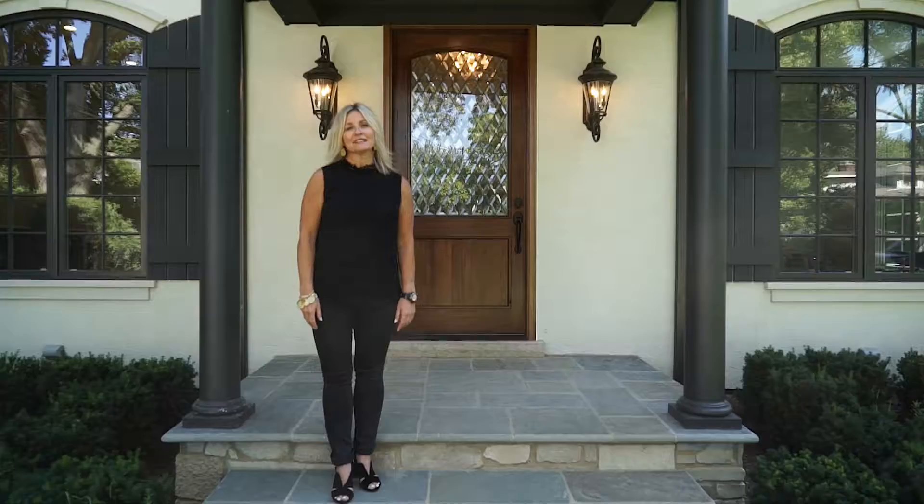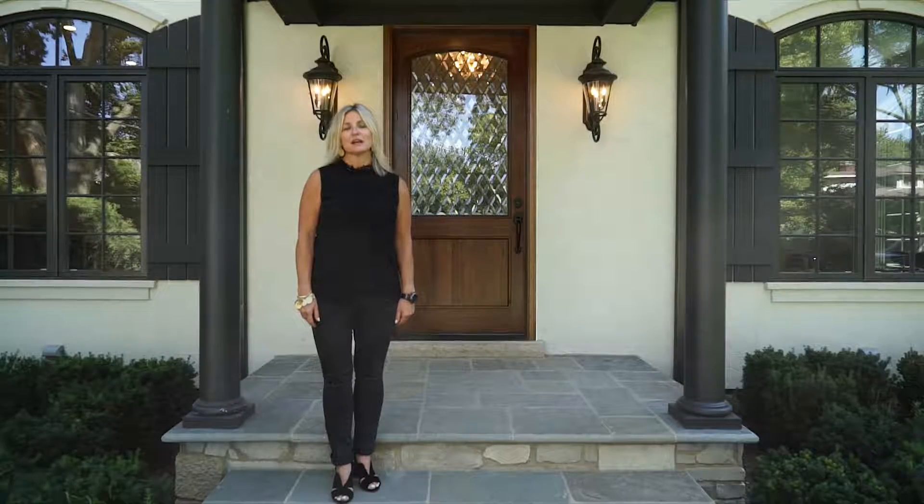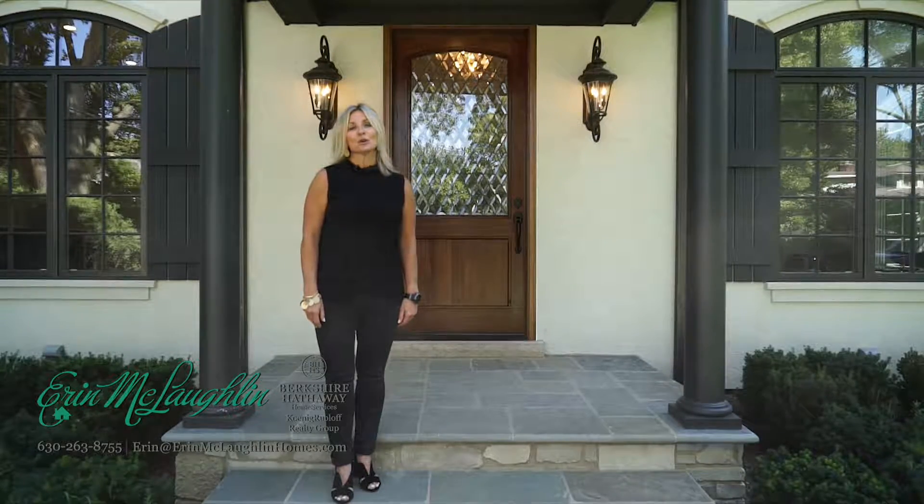Hey everyone, I'm so excited today to take you on a tour of my new listing at 209 South Adams. This striking new construction has four levels of luxury finishes, a gourmet custom kitchen with high-end stainless steel appliances, a private fenced-in backyard. It's a commuter's delight and a short walk to schools and town. Let's take a look.